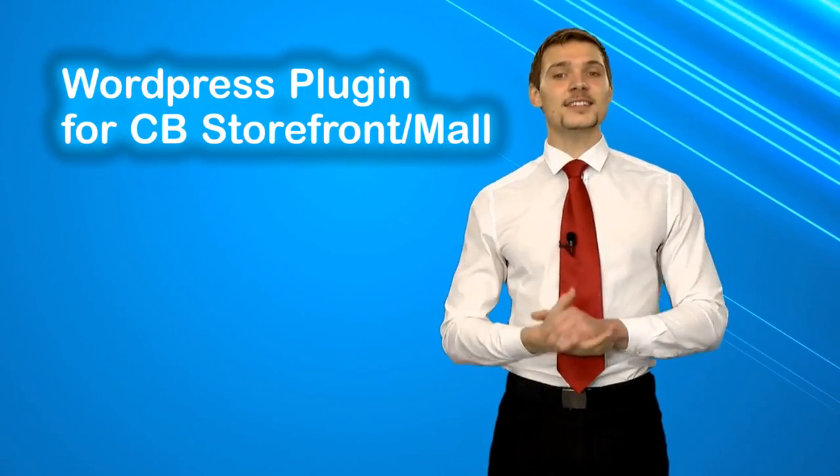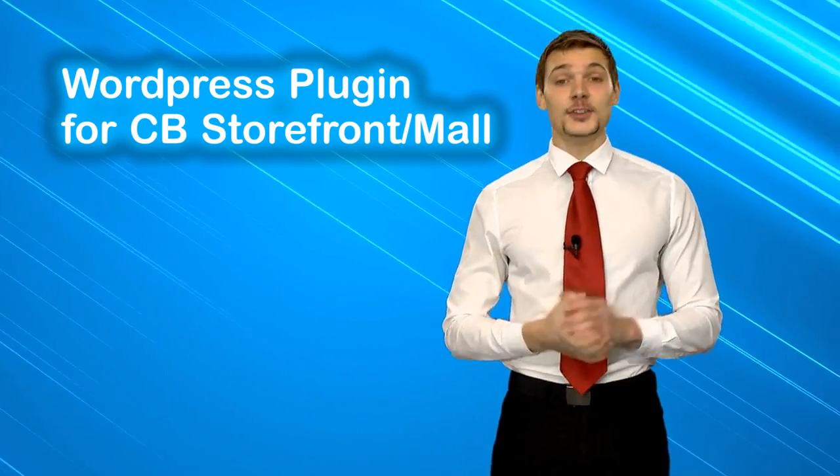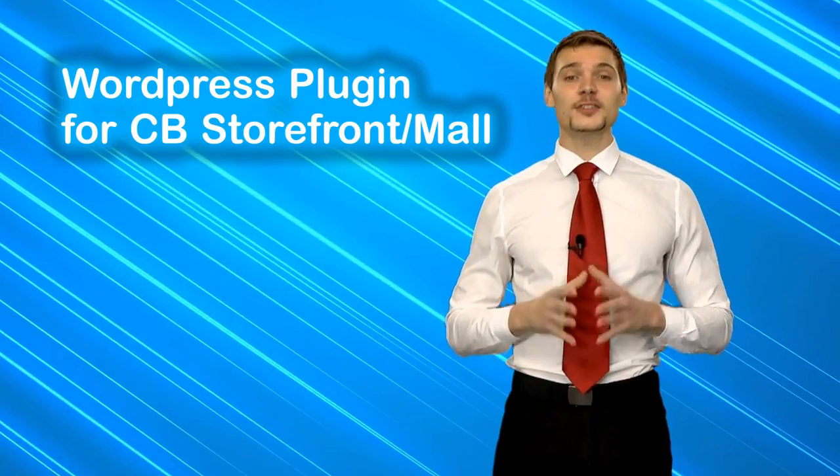Even if you wish to host this online storefront or niche websites on your server with your domain name, CBProAds will provide you with the most innovative and powerful WordPress plugin tool as well as a standalone PHP script. You can install these onto your site with just a few clicks.